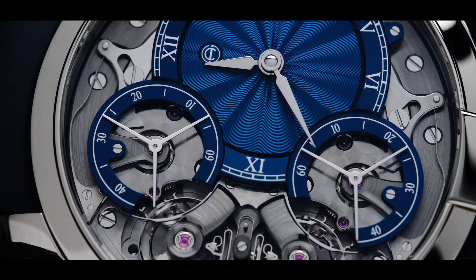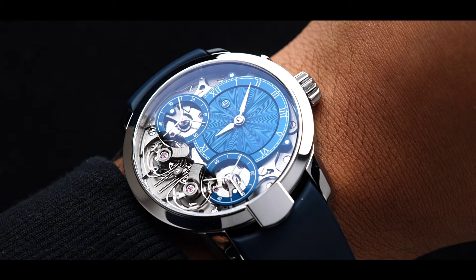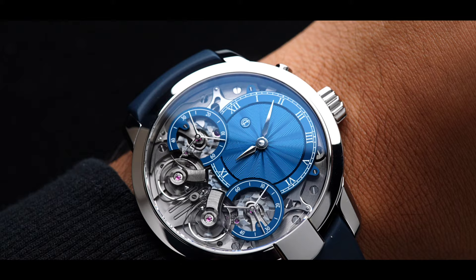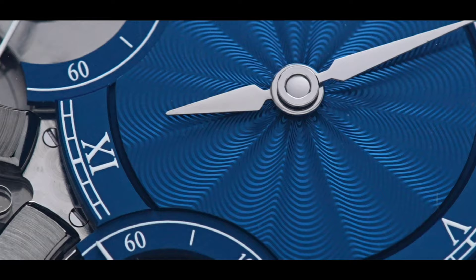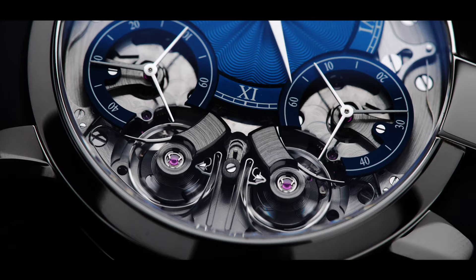Despite its impressive features, the case maintains a great size of 43.3mm x 13mm in height. Although that may sound large for some, my wrist is 6.5 inches and it has a very comfortable fit. The dial takes this watch a step further, with a hand-executed gear shade dial created by none other than master watchmaker Kerry Kudelainen.